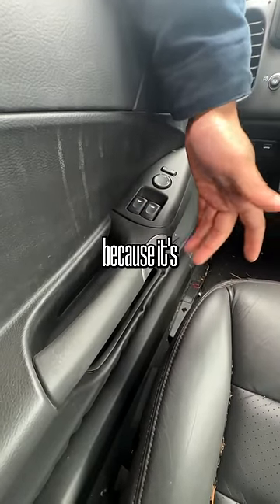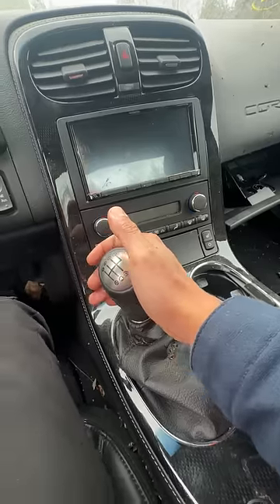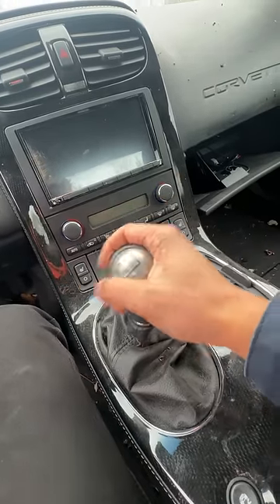I can't open the door because it's electronically operated and the battery's dead. I'm going in — one, two, three, four, five, six.